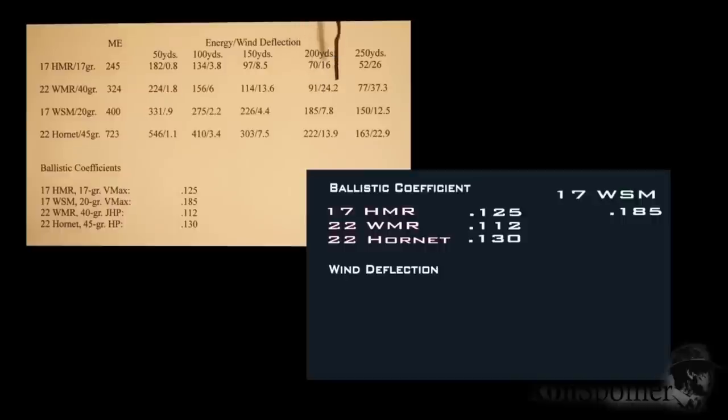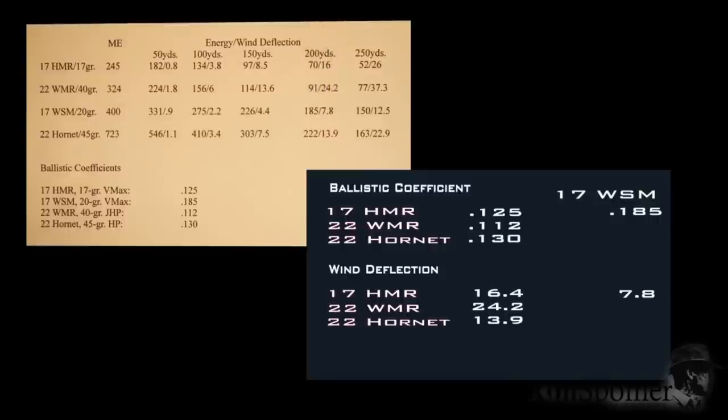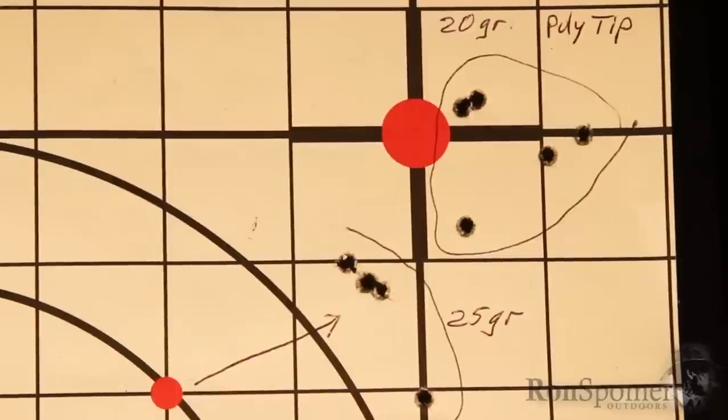Wind deflection is where we're really winning with the 17 WSM. With a right-angle 10 mile-per-hour wind, that 20-grain bullet only deflects 7.8 inches, compared to 24 inches for the 22 Mag, 16 inches for the 17 Hornady, and nearly 14 inches for the 22 Hornet. So the Winchester Super Magnum outperforms pretty much everybody in its class. The Hornet edges it in energy, but costs a dollar a shot — this 17 WSM is only 30 cents a shot.